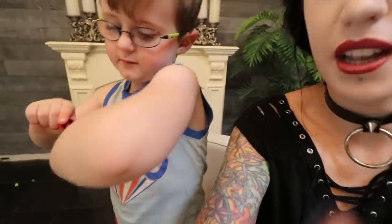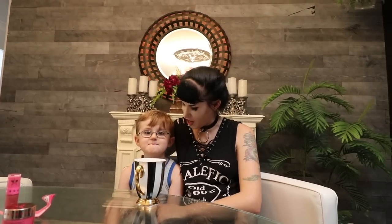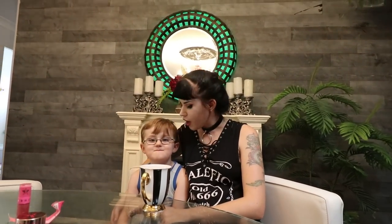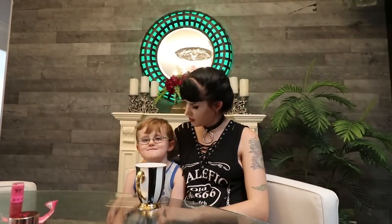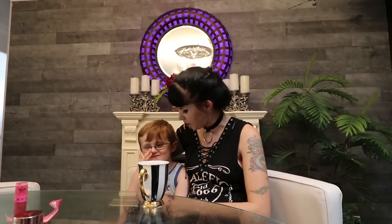Son gives it a thumbs up — toddler approved! Say hi, welcome to my channel. Thanks for watching everyone! His first thing to say to grandma? 'Your face is like a bum.'